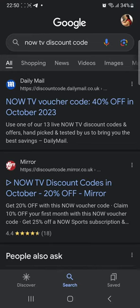In this tutorial, I'll be guiding you guys on how to get a NowTV discount code. So let's get started.